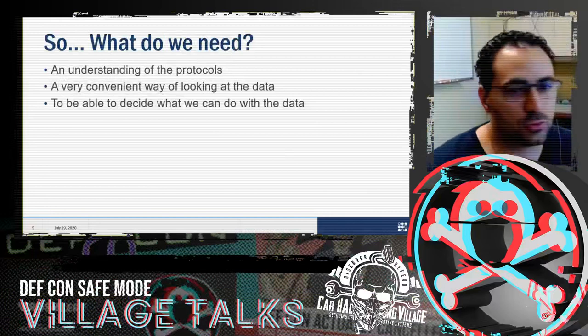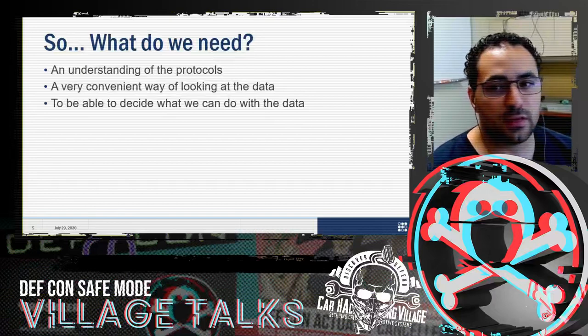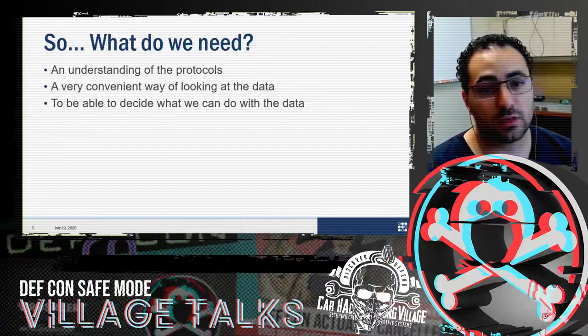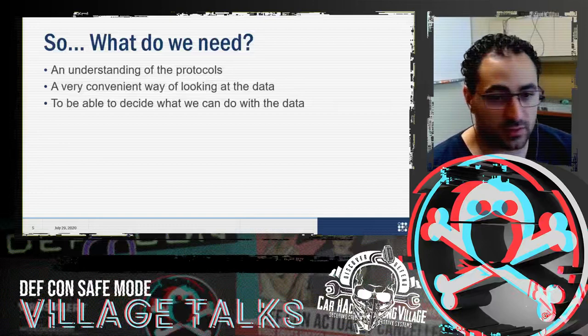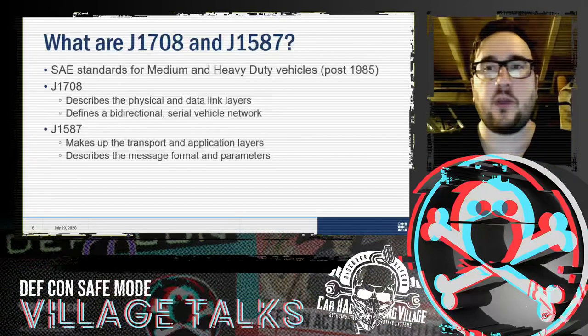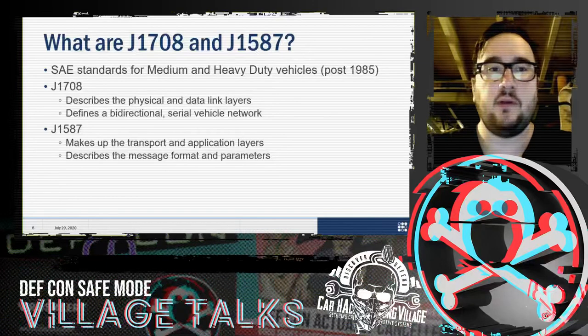What do we need to get things rolling? First is an understanding of the protocols involved — J1708 and J1587. They are SAE, Society for Automotive Engineers, standards for medium and heavy-duty vehicles post-1985. J1708 describes the physical layer and data link layer and defines a bi-directional serial vehicle network, defining how messages are structured and distributed. J1587 makes up a transport application layer and describes message format and parameters — essentially a large dictionary of all possible messages sent over this protocol.